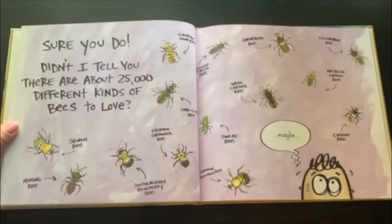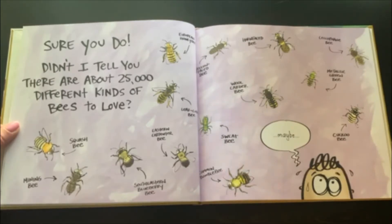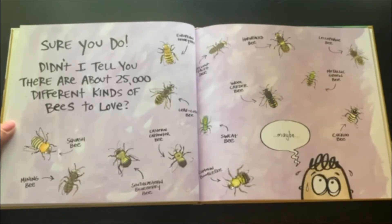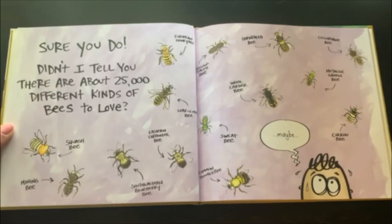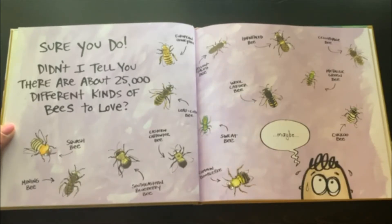Sure you do. Didn't I tell you there are about 25,000 different kinds of bees to love? Squash Bees, Mining Bees, Southeastern Blueberry Bee, Eastern Carpenter Bee, Leaf Cutting Bee, European Honey Bee, Yellow Face Bee, Horn Face Bee, Cellophane Bee, Metallic Green Bee, Wool Carter Bee, Sweet Bee, Cuckoo Bee, Common Bumble Bee. Maybe.